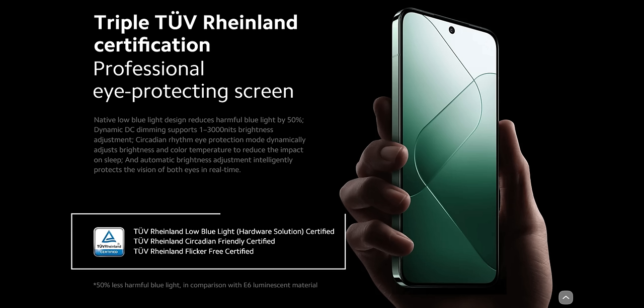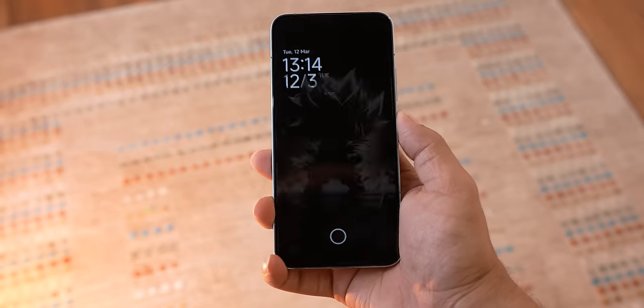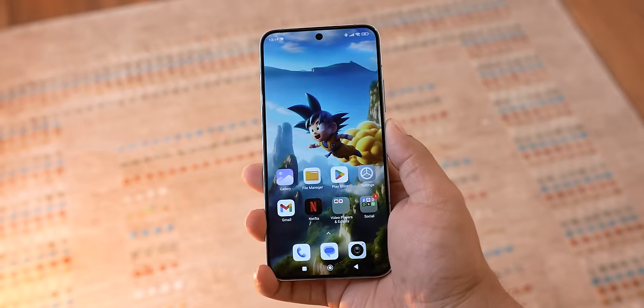Xiaomi 14's display has tons of extra features such as TUV Rheinland Flicker-Free Certification and Dolby Vision support. This display is easily a 10 out of 10, or at minimum 9 out of 10 — no doubts. The in-display fingerprint sensor is optical, while Samsung has an ultrasonic sensor which is faster and more accurate.